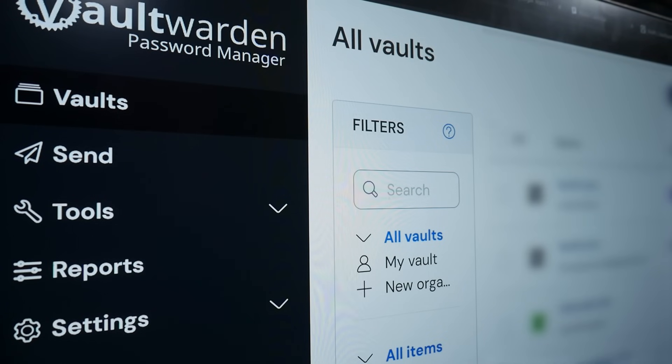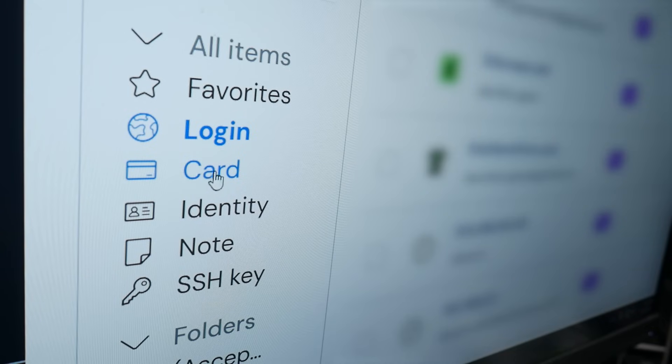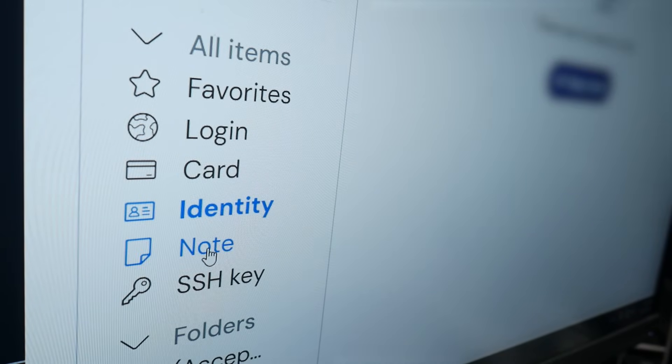Next is Vaultwarden, and it's my go-to password manager. It's a Rust-based re-implementation of the Bitwarden server API, and it's been rock solid in my home lab for years. But it can do more than just store passwords — it can also store credit card and debit card information, personal ID, notes, and even SSH keys.